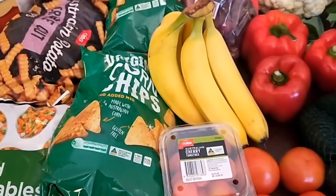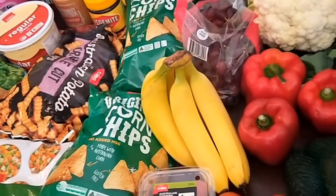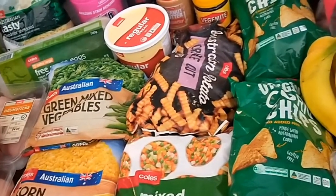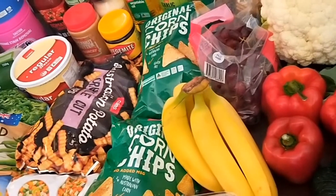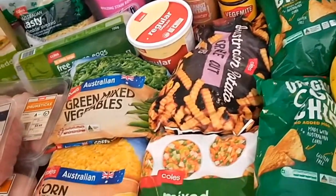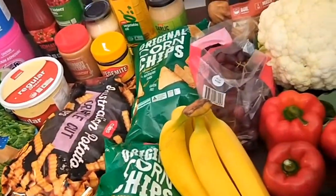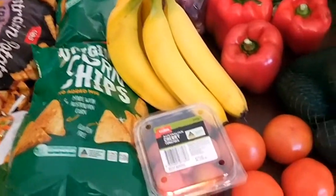I've just got back from the supermarket for my regular fortnightly click and collect order from Coles. It's the usual fortnightly grocery shop where I ordered it online last night, going on my $150 per fortnight budget. I'll share what I've got and explain how I manage to do this on $150 per fortnight, so let's go through what I got this fortnight.